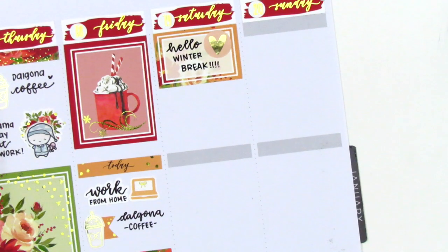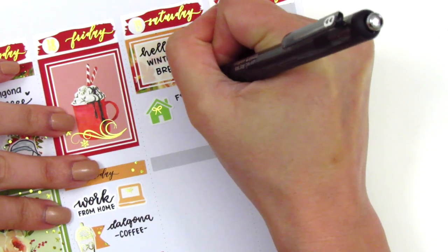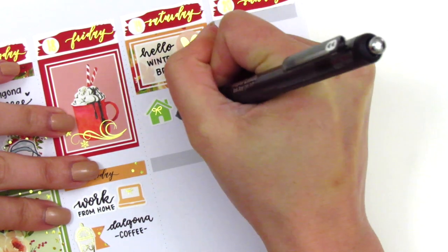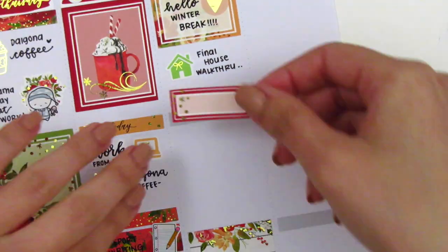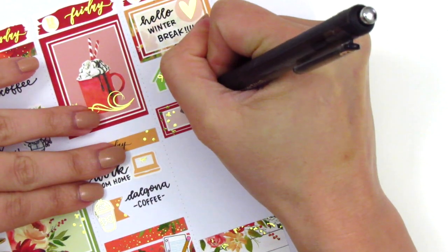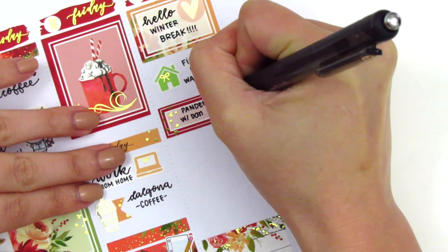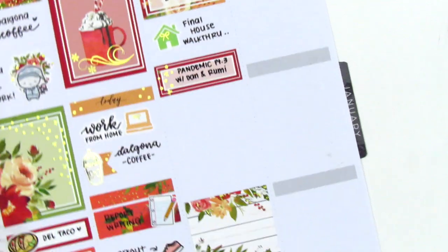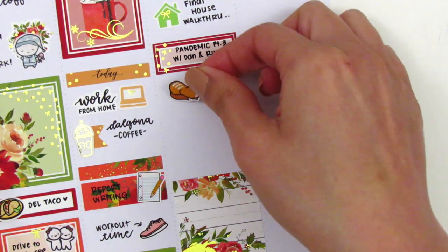On Saturday morning we did our final house walkthrough — that house icon is from Right Brain Paper Co. This feels like such a lifetime ago. Then in the quarter box I placed down, I marked that our friends came over to play the game Pandemic — the legacy version — and this was like our third day playing it. It's a really long game, it takes forever, but it's super fun.